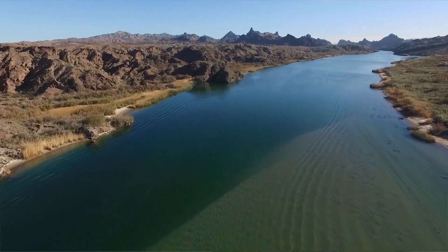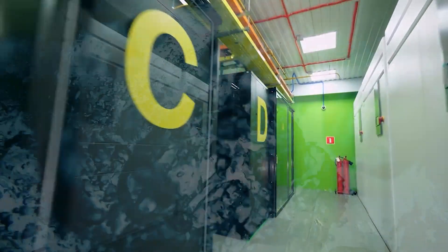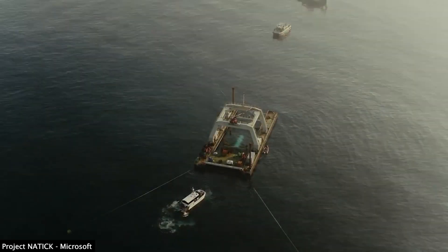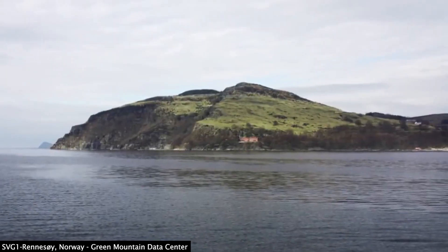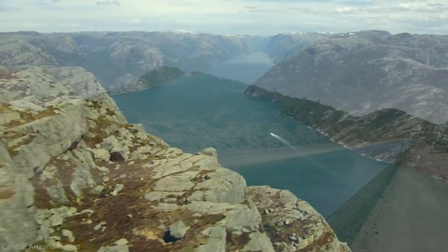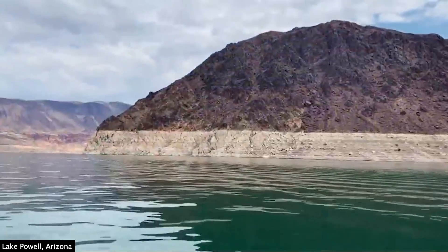Data centers also use a lot of fresh water to keep computer servers cool. A medium-sized data center uses about 400,000 gallons of fresh water daily to cool the servers, or as much water as needed to run three average-sized hospitals. It is still estimated that more than half of data center operators use potable water — the same water we drink — creating strain on communities where water is scarce, a growing concern as more places face drought and high temperatures due to climate change.